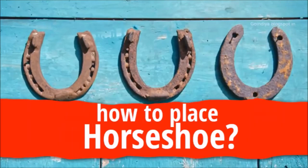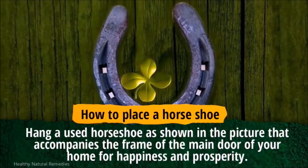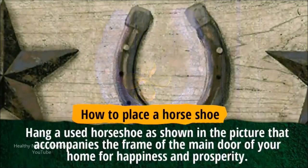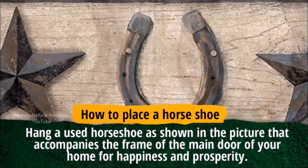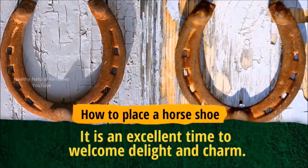How to place a horseshoe? Hang a used horseshoe as shown in the picture that accompanies the frame of the main door of your home for happiness and prosperity. It is an excellent way to welcome delight and charm.